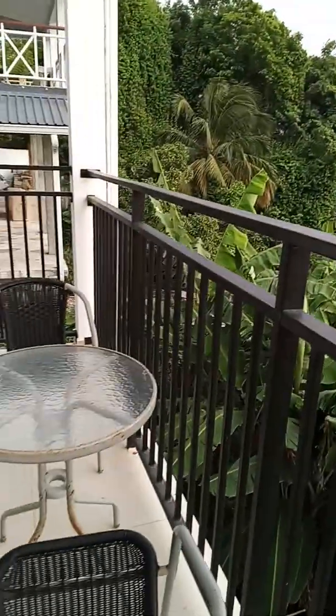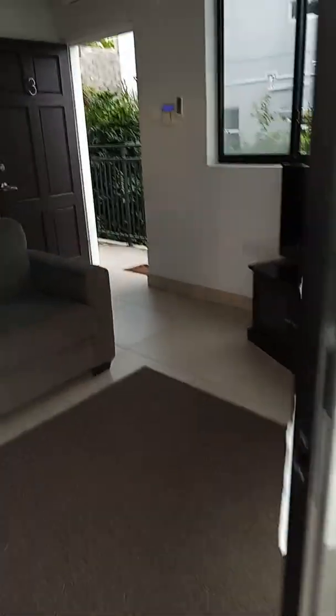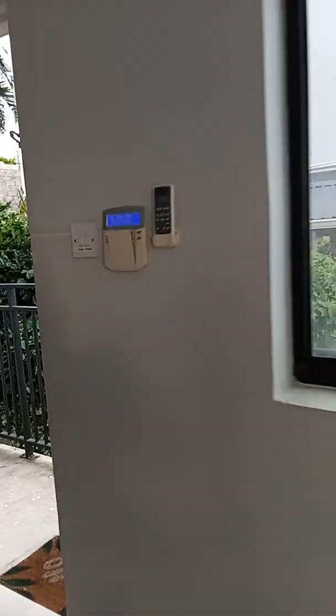Okay, so it has its own balcony, AC, alarm system. This is number three.